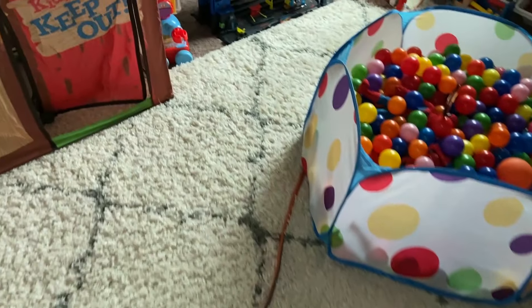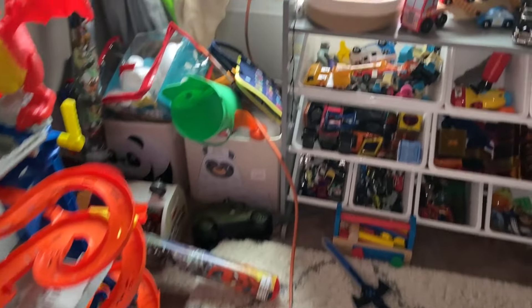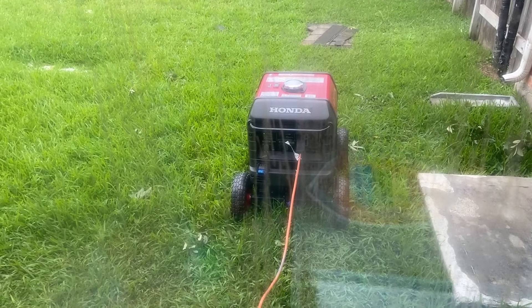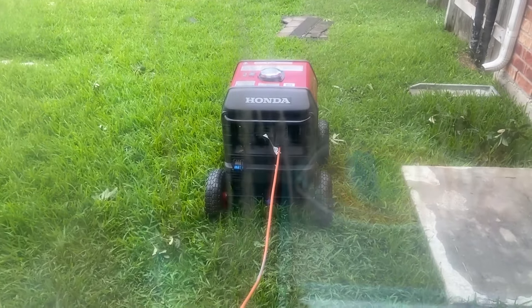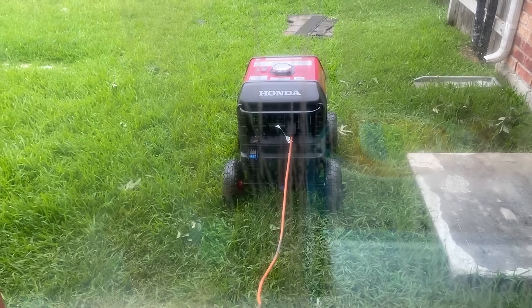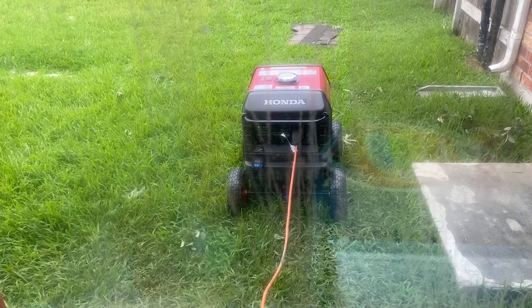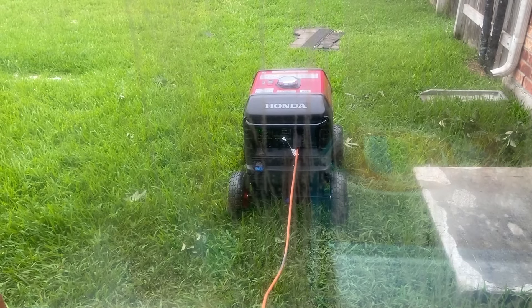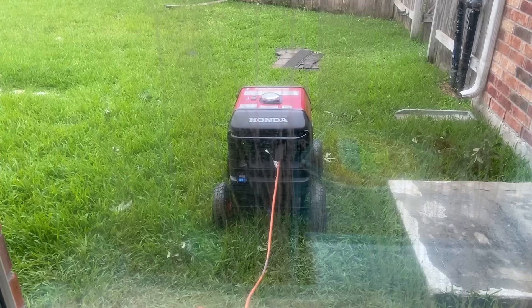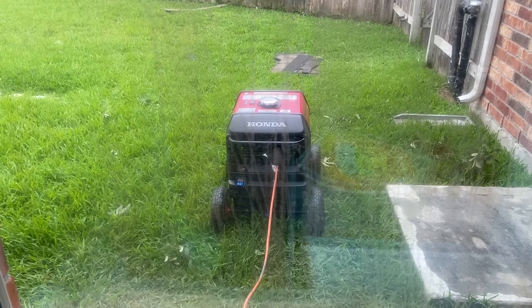So far I've only gone through about a full tank of gas in this thing. The Hondas are so extremely efficient — it's just unreal. Another cool thing about these is that they do have an electric start, so if the battery is in good shape, you're able to just turn the key and start it. Otherwise, it also has a recoil start on the side that is extremely easy to pull. Usually I can start this thing up with just one pull.